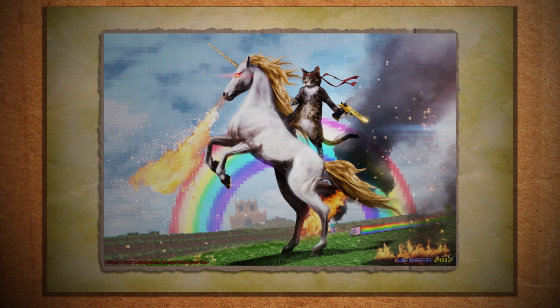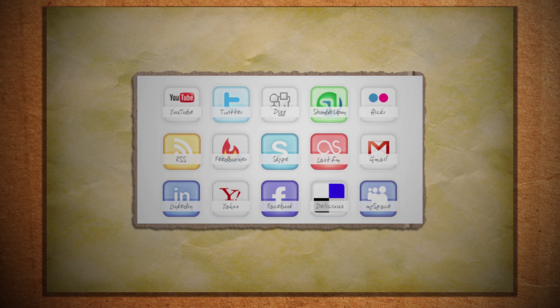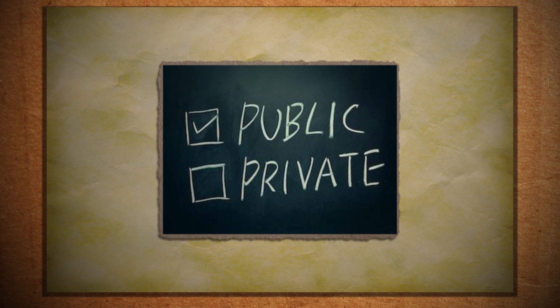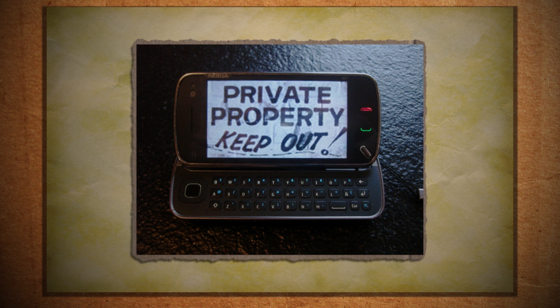The internet is the greatest technological breakthrough of this age, but it can come with a price. There are so many free services online because the currency has become our information — our identity. Sometimes it's worth the trade-off, but if you don't think it is, take back control and use these steps to protect yourself.